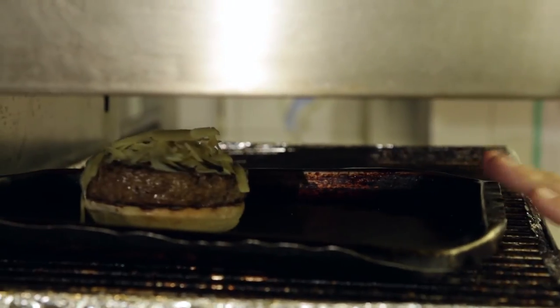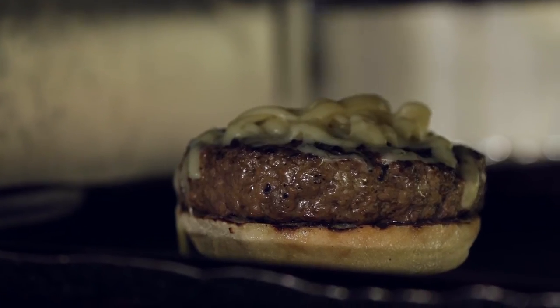Our burger's under the grill now, glazing with the Lancashire cheese. All we've got to do now is get it on the plate and off we go with our gourmet burger.